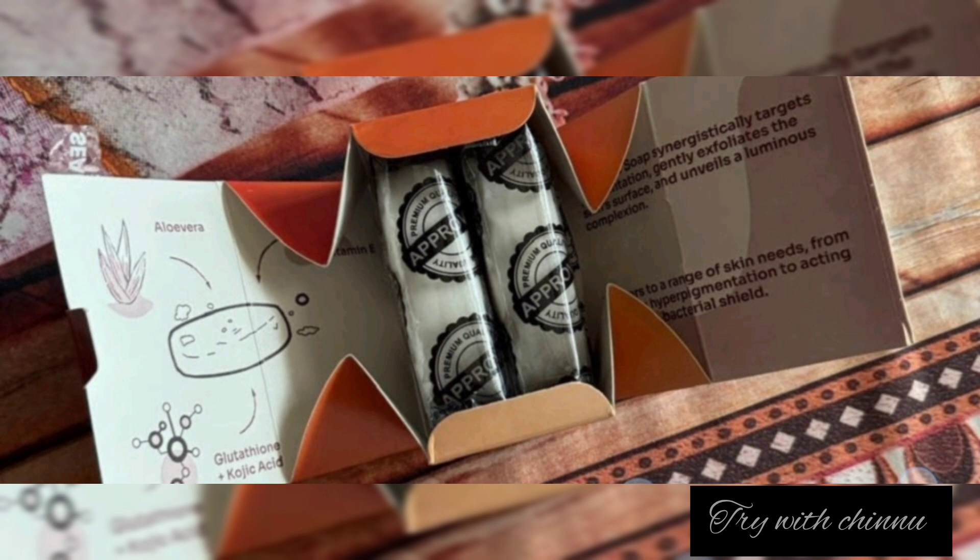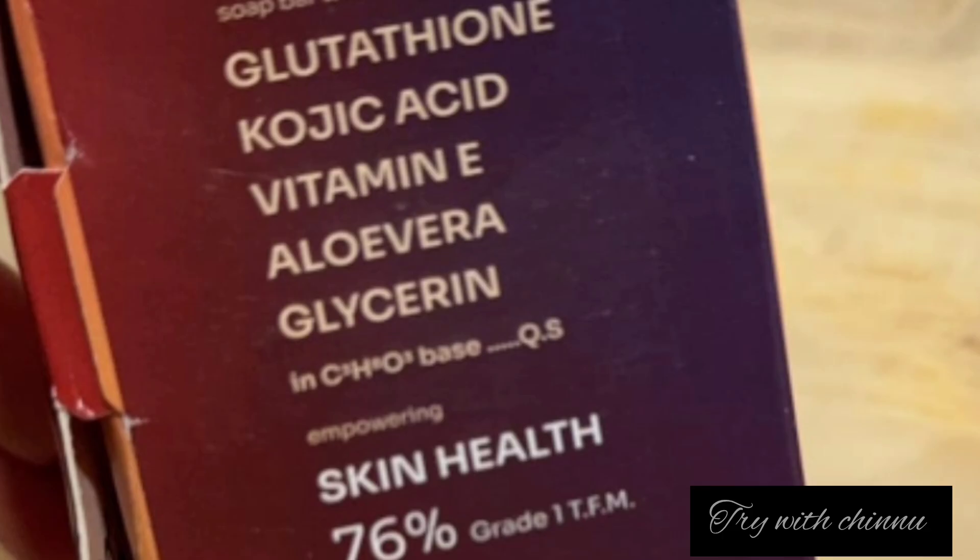The key ingredients include Kojic Acid, Vitamin E, Aloe Vera, and Glycerin. This product has a lot of skin health benefits. The TFM is 76%, making this a Grade 1 soap.